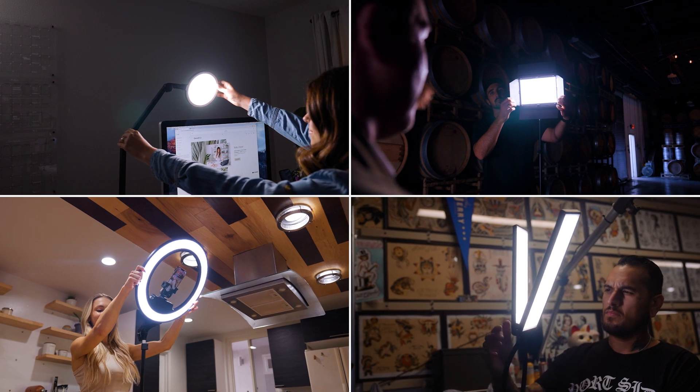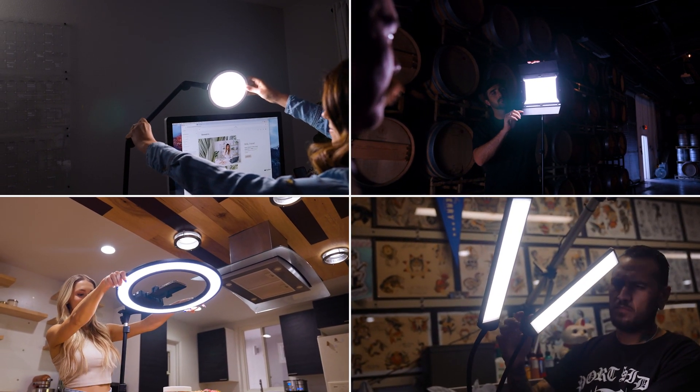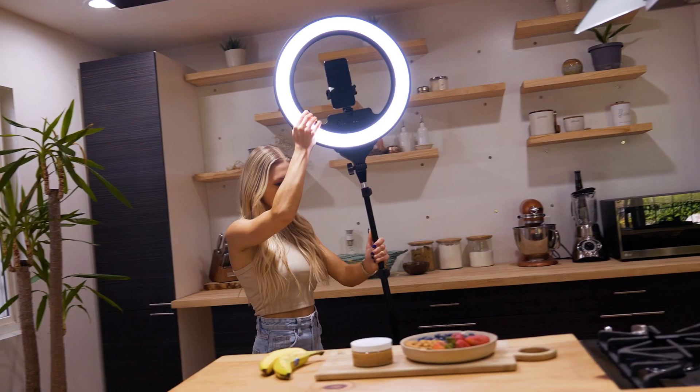Lighting makes or breaks a photo or video, and Lume Cube's edge-lit lighting products are designed to make photography, film, and video lighting effortless, so you can focus less on the complicated physics of hotspots and shadows, and more on creating flawless, captivating content anywhere, anytime. Head over to LumeCube.com to learn more about edge-lit technology and browse our collection of products that utilize this new and exciting technology.